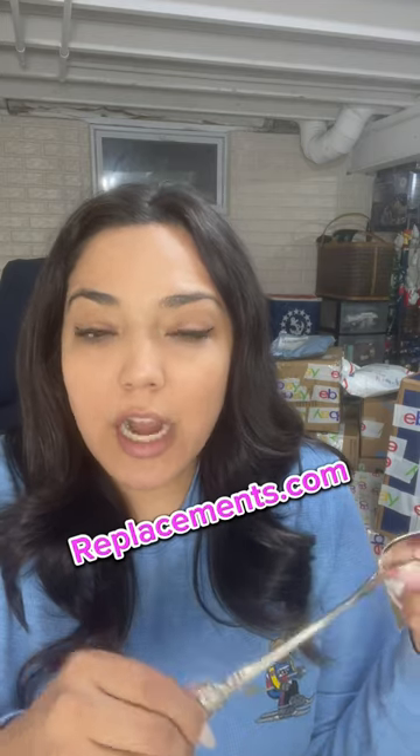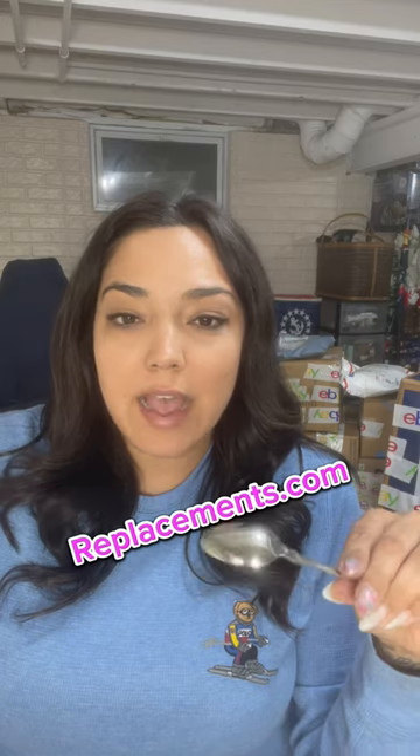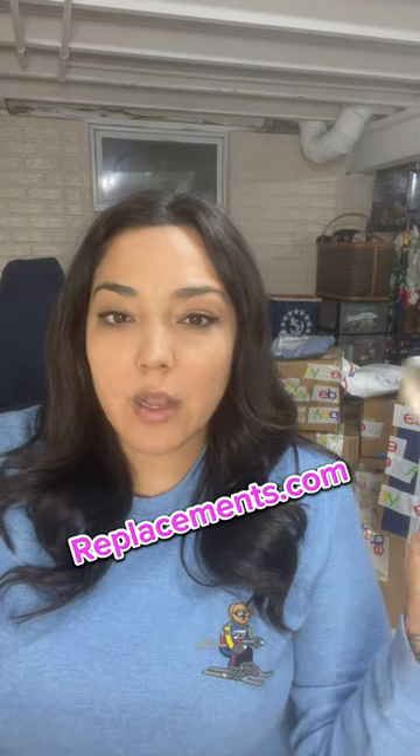Now, how do you know if it's a good brand? If I'm unsure, I will go to replacements.com and take a picture of the flatware. Replacements.com can identify any flatware — it will tell you the name of the pattern. I'll cut and paste that to eBay and see what they're selling for.